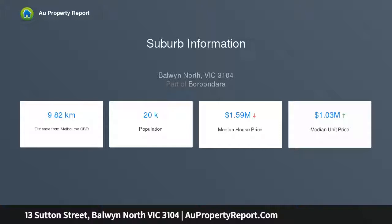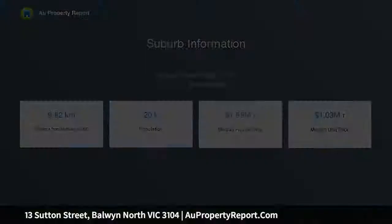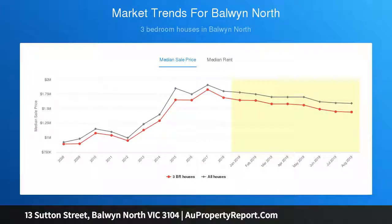A lovely basis on which to renovate, consider extending upward or building a deluxe residence on 748 SQM approx, to capture the stunning views of the city skyline, STCA.